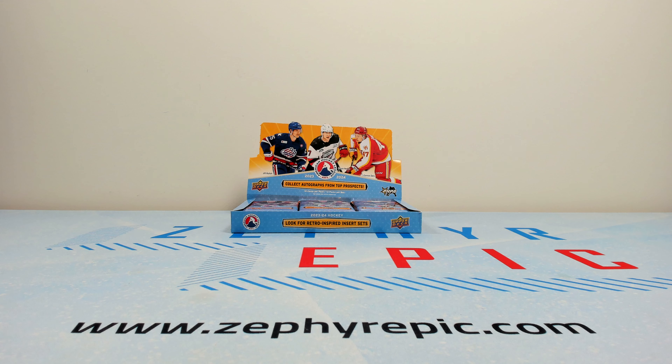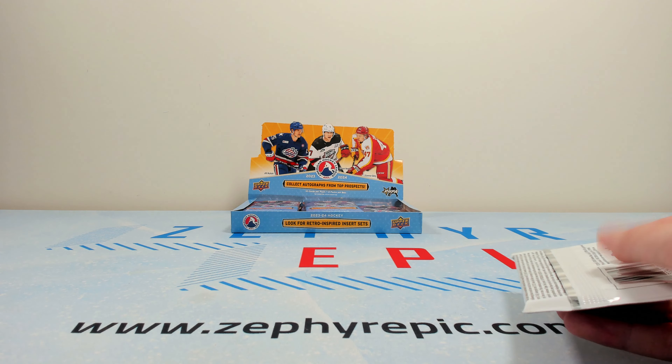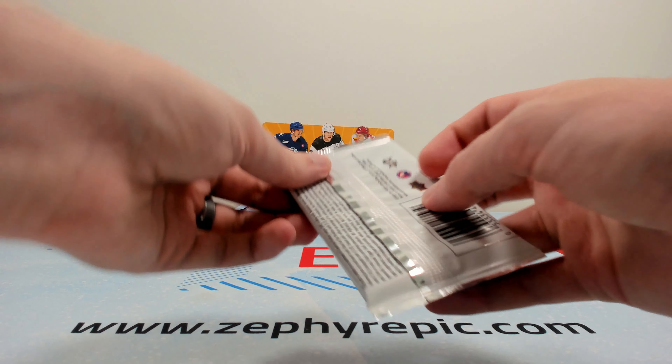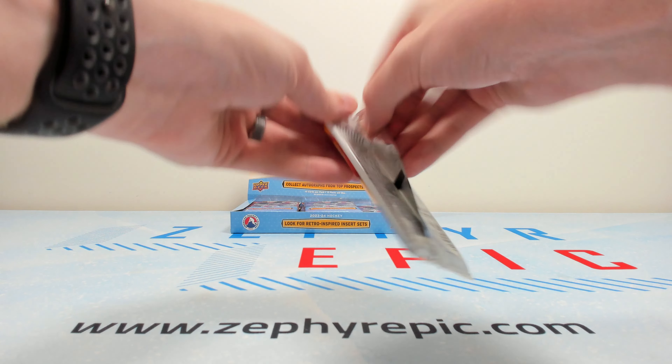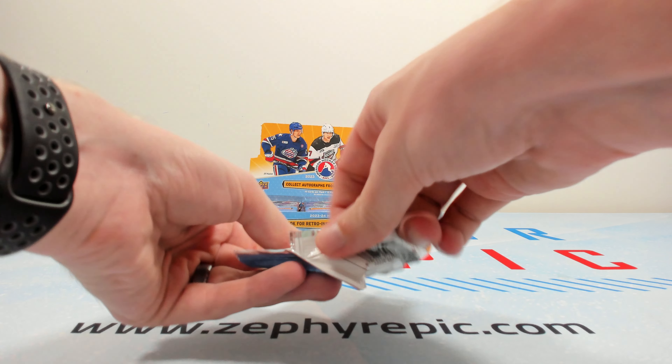However, this year that's not really the case. The main player you're looking for out of this is Logan Stankoven. But he already has some cards in Synergy and his CHL cards as well, so it's not like he's lacking from the cards front.